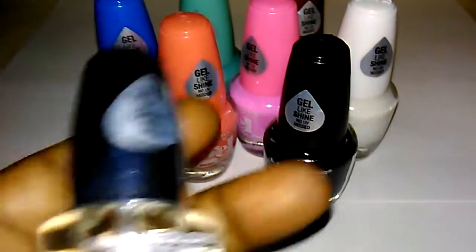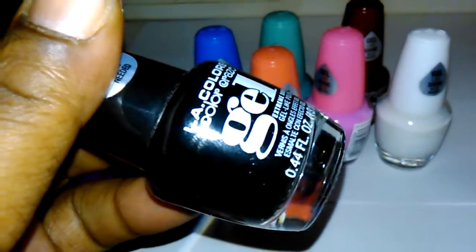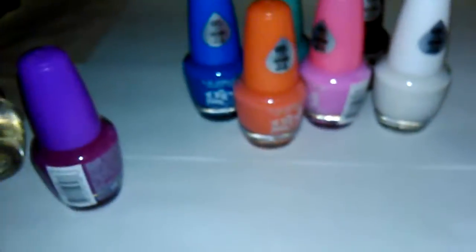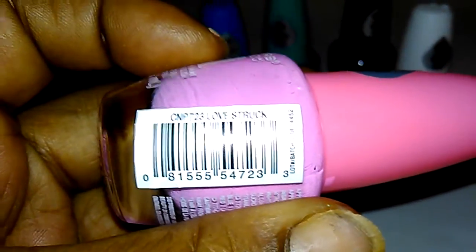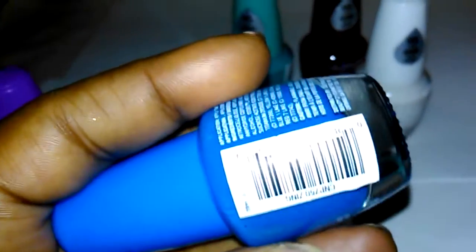I also bought a clear and a black. Then there's an orange called 'What's Up', a very pretty pink called 'Love Struck', and a blue.